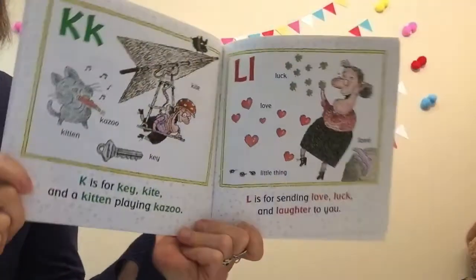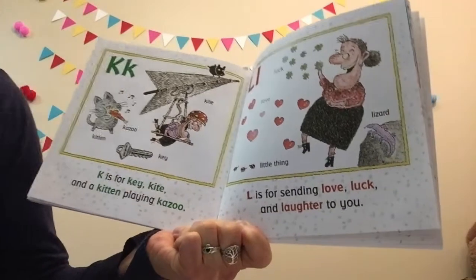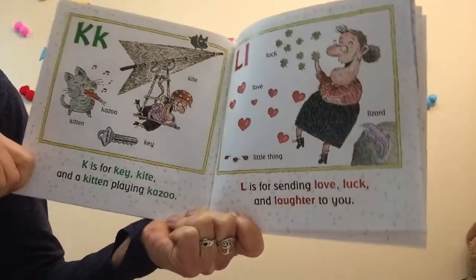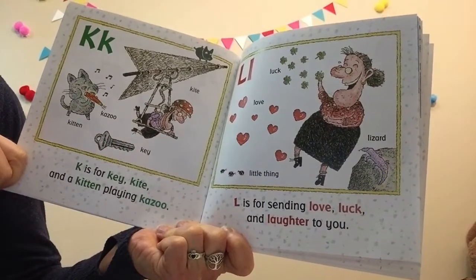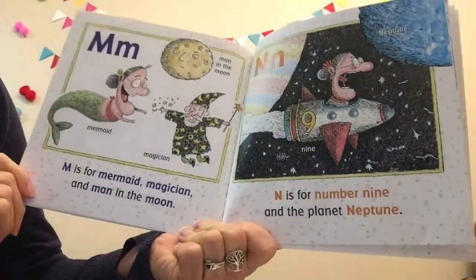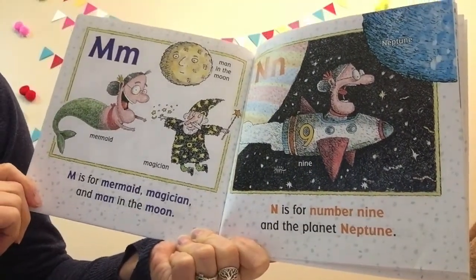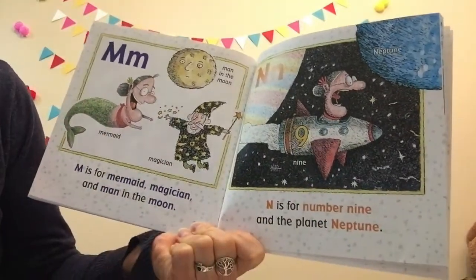K is for key, kite, and a kitten playing a kazoo. L is for sending love, luck, and laughter to you. M is for mermaid, magician, and a man in the moon. N is for number nine and the planet Neptune.